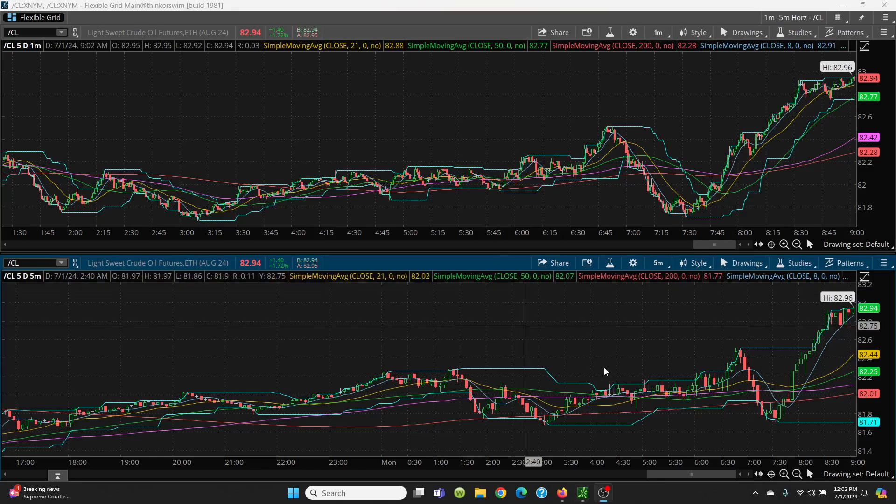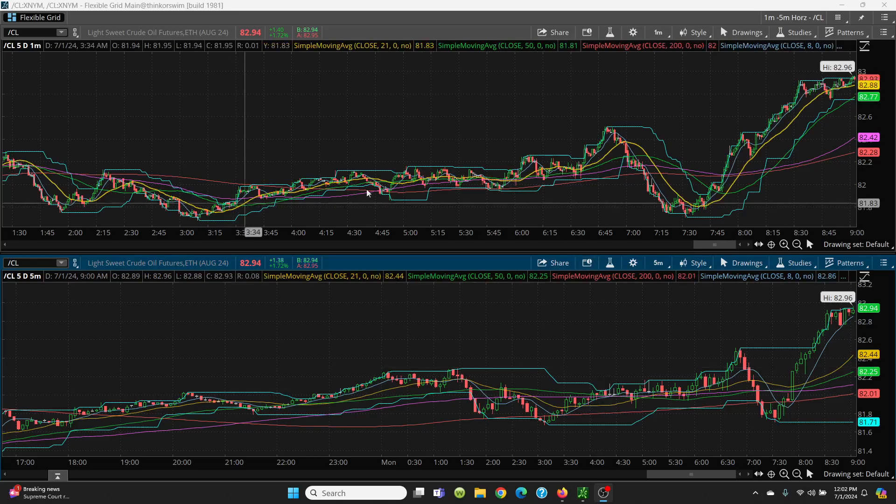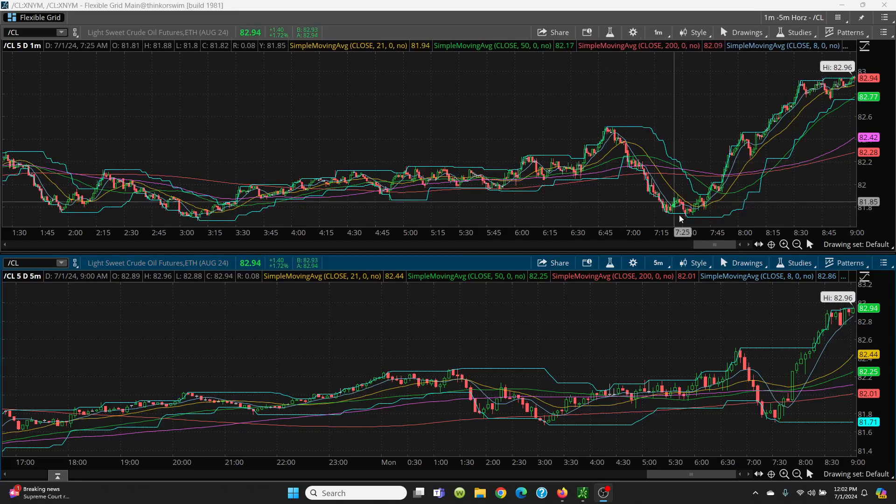Here we have crude oil — your one minute and your five minute chart. You can see what a beautiful trade this was here. It rallied right on up here nicely, and then it came right on down.